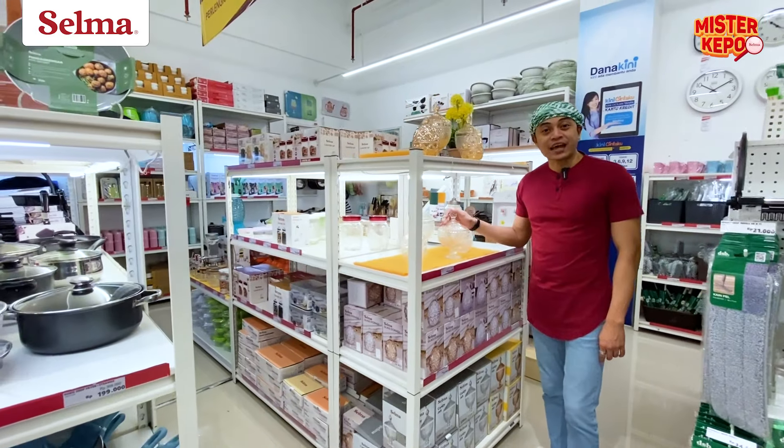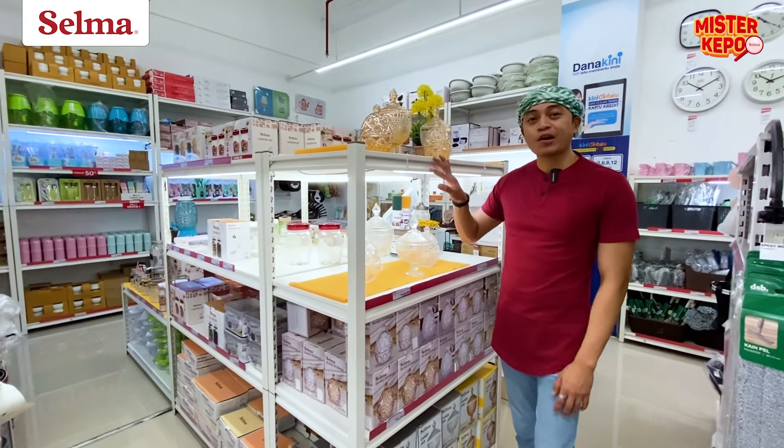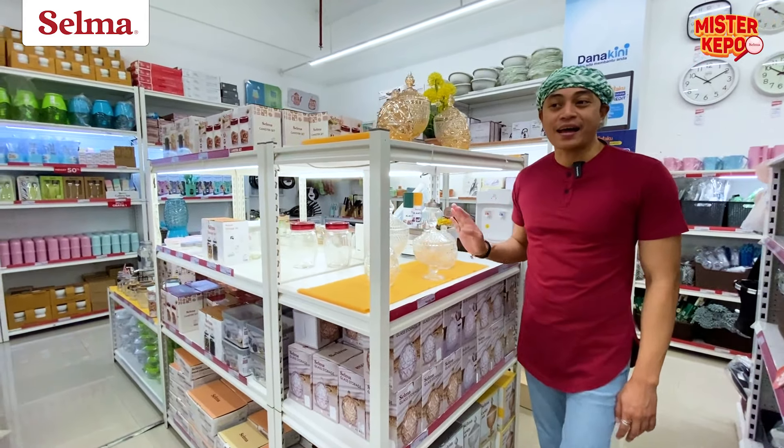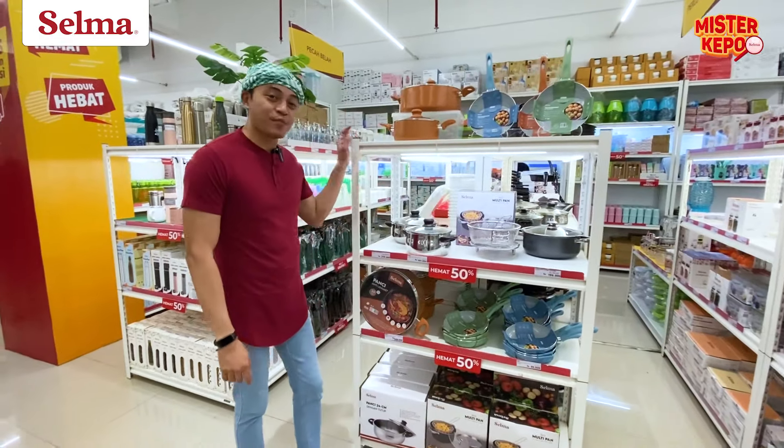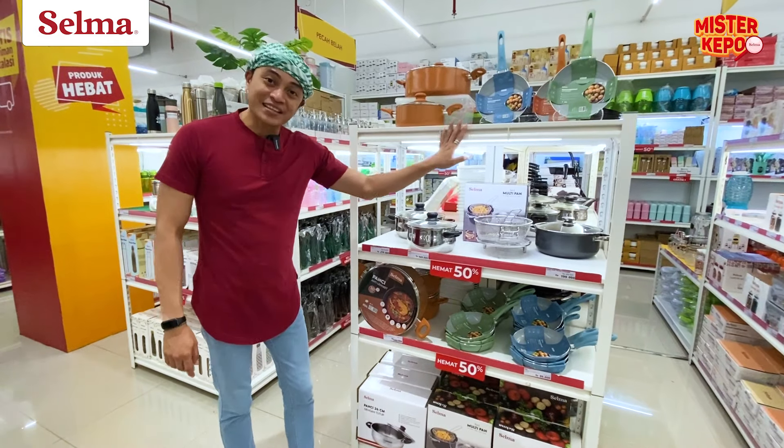Untuk mempercantik ruang tengah kita menyambut para tamu, bisa nih pakai koleksi toples dari Selma. Atau kalau yang biasanya suka masak-masak, ada perlengkapan barang baru loh dari Selma.